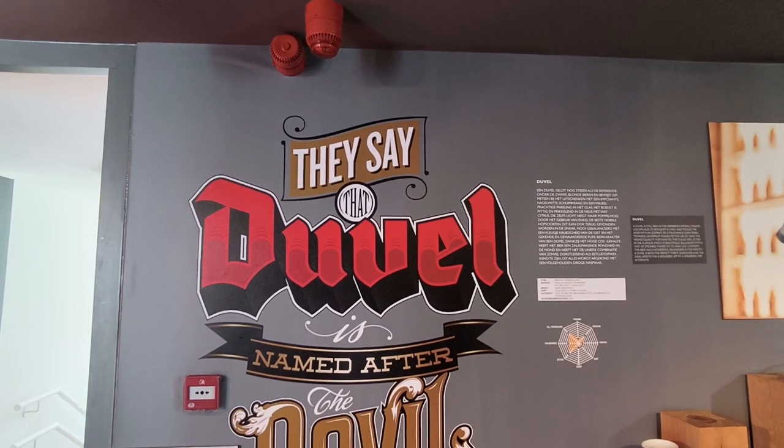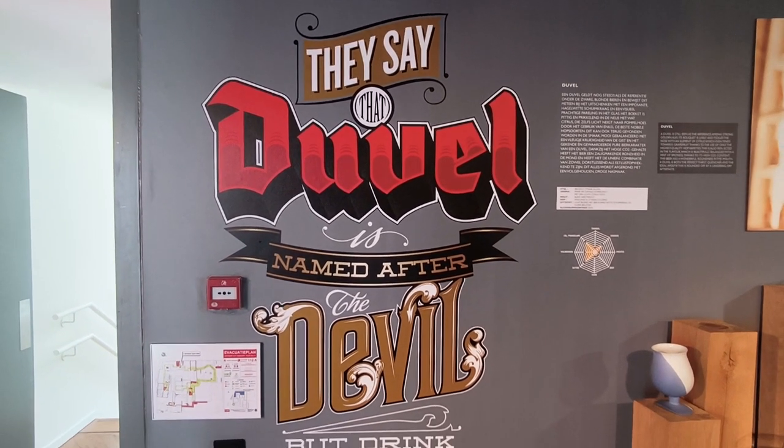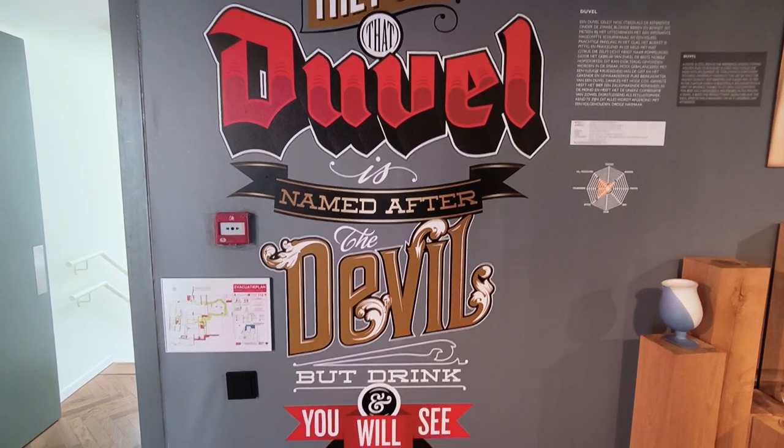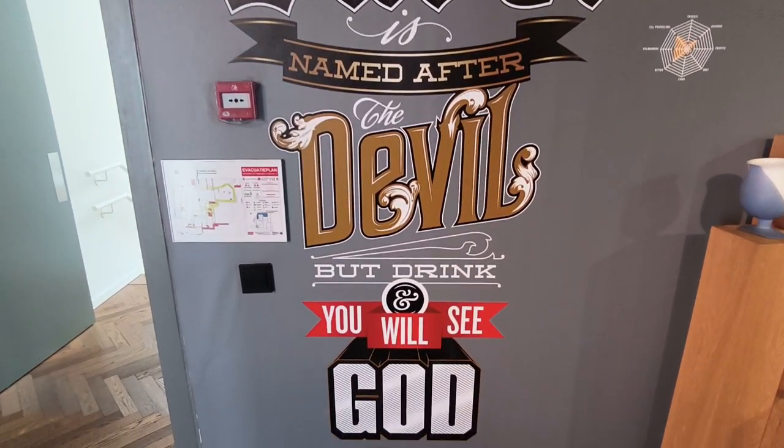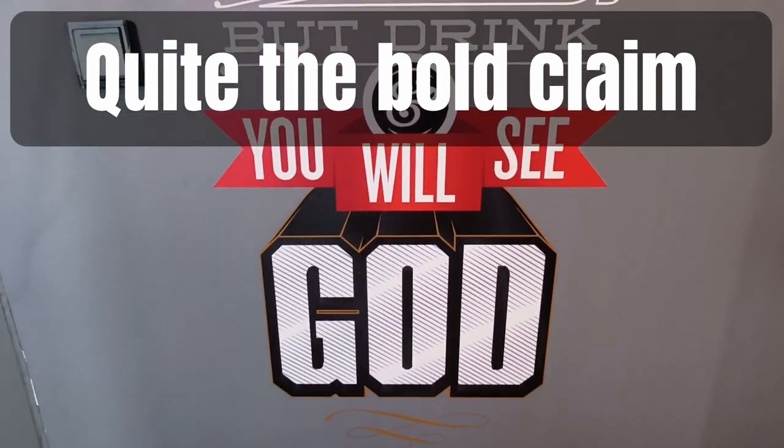The gift shop is well worth a look with lots of beers, gifts, and mementos to choose from. Then take a well-deserved rest at their bar with all the favourites and their special test beers as well.